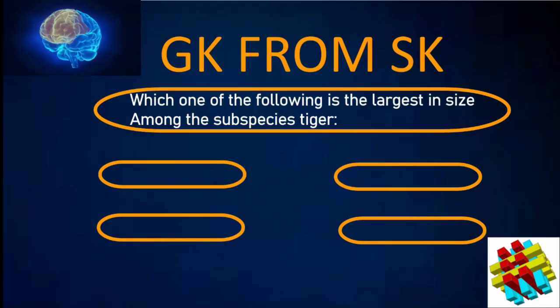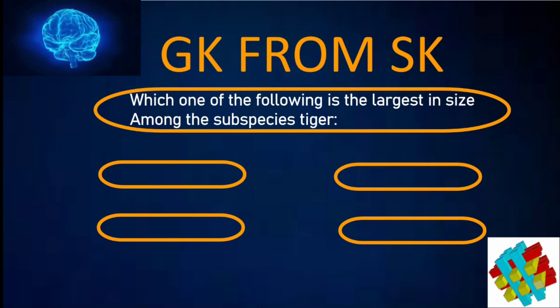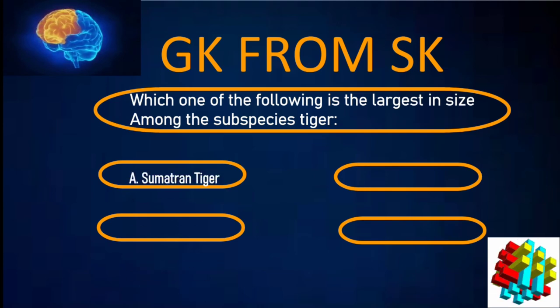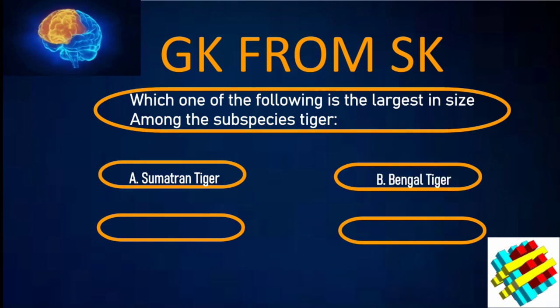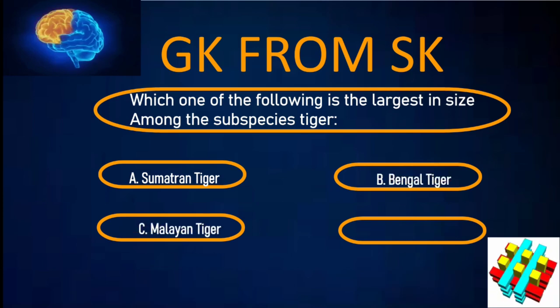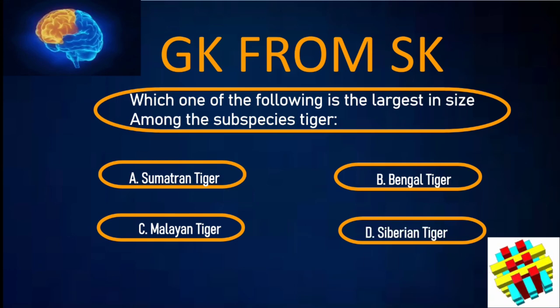Which one of the following is the largest in size among the subspecies of tiger? A. Sumatran Tiger. B. Bengal Tiger. C. Malayan Tiger. D. Siberian Tiger. Your time starts now.